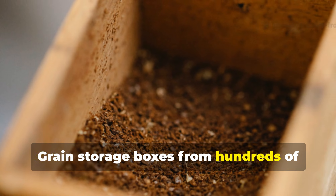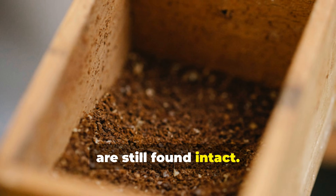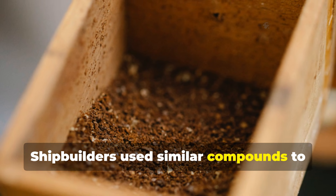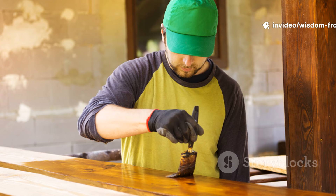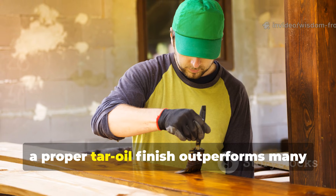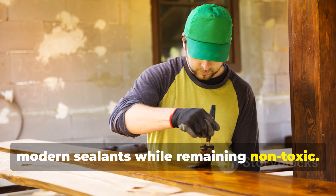Grain storage boxes from hundreds of years ago, coated in pine tar, are still found intact. Shipbuilders used similar compounds to waterproof hulls. Even today, a proper tar oil finish outperforms many modern sealants while remaining non-toxic.